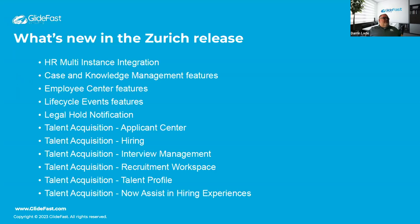Here's the agenda for today. We're going to look at multi-instance integration, which is a pretty interesting new feature. We'll cover case and knowledge management, employee center features, lifecycle events features — those of you who've worked with lifecycle events extensively will probably like this — legal hold notification, and a bunch of stuff in talent acquisition, which seems to be a big investment in this release.